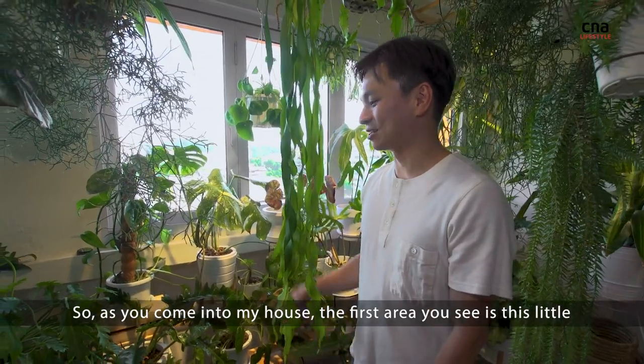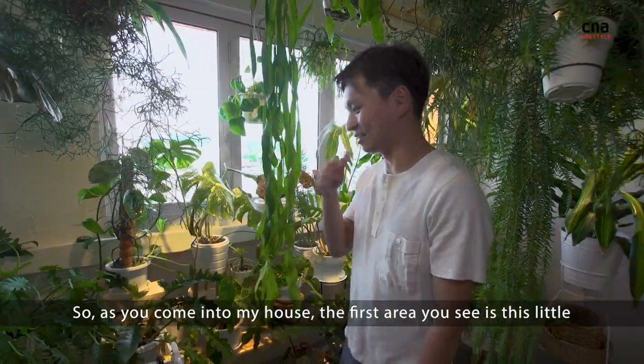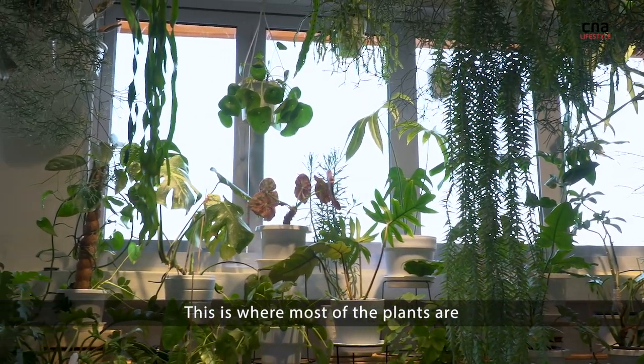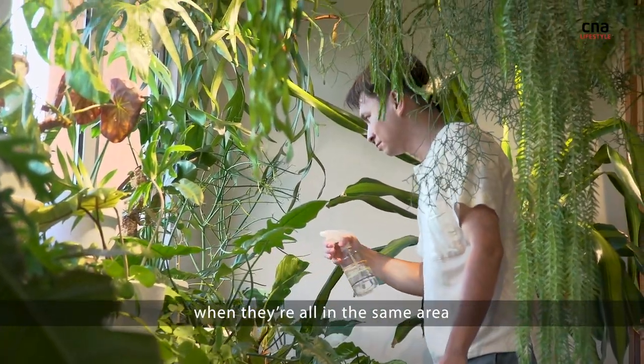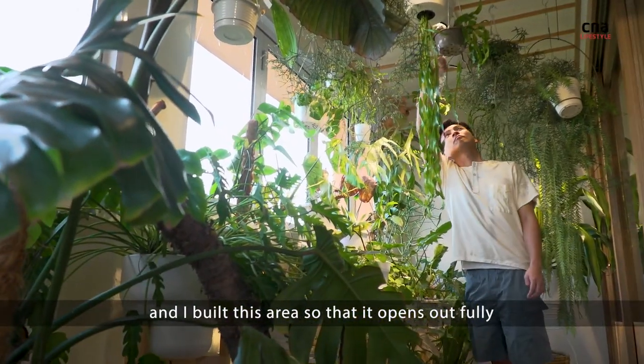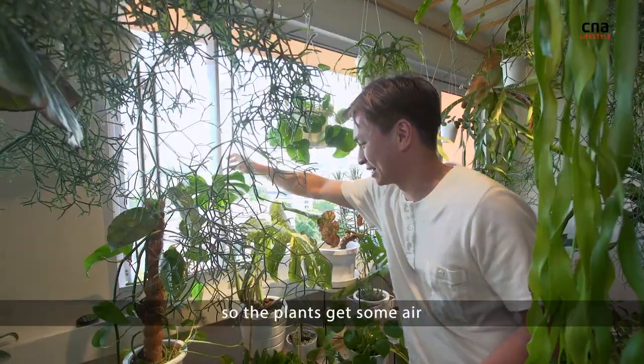So as you come in my house, the first area you see is this little half-out area like a balcony area. This is where most of the plants are, and the good thing is it's easy to water when they're all in the same area. I built this area so that it opens up fully so the plants get some air.